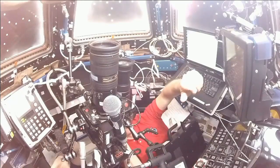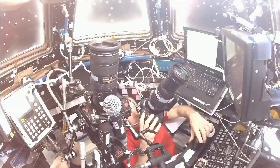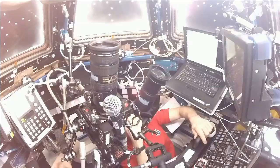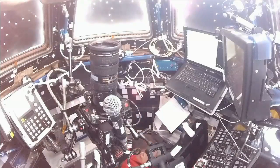A look inside the cupola as Dragon continues to hold at 350 meters. Expedition 43 Commander Terry Virts there at the robotics workstation snapping a couple of photos of the uncrewed spacecraft. The station right now 260-some-odd miles just over Argentina.